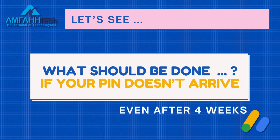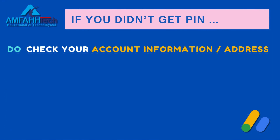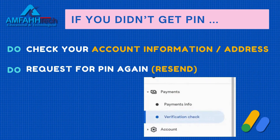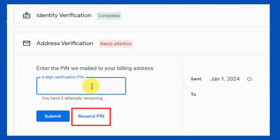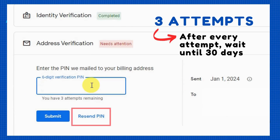Now let's find out what to do if your PIN doesn't arrive even after four weeks. Make sure your account information including payment address is correct. If everything is correct and your PIN still hasn't arrived, you can request it again by going to Payment, then Verification. Remember, there are maximum three attempts to request an AdSense PIN, and after every request you have to wait 30 days.